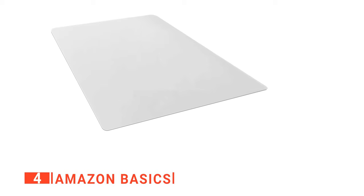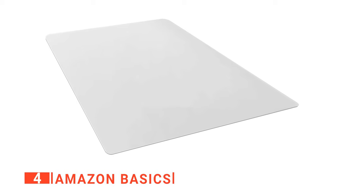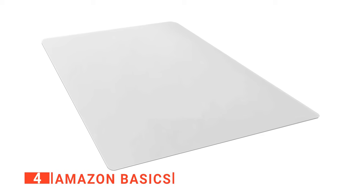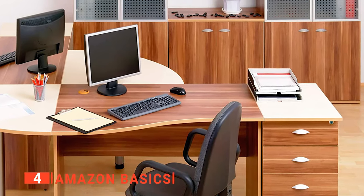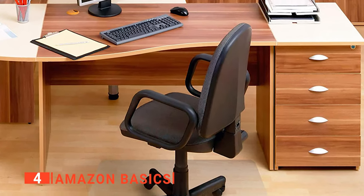Up next in fourth place is the Amazon Basics. For those in need of something simple and durable, this Amazon Basics mat is a high-impact resistant, easy glide rolling surface that's explicitly been designed for all types of flooring, including hardwood, laminate, concrete, and other hard floor surfaces. Moreover, this mat has a smooth backing for hard floors, with a lightly textured top surface for controlled chair movement without the usual slipping around.